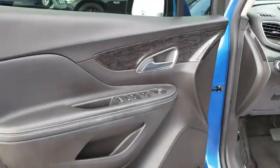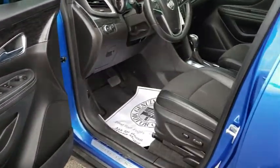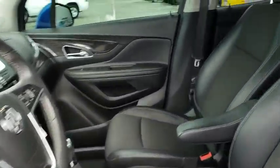Power windows, rear window defroster, electronic stability control, trip computer, compass, brake assist, Sirius satellite radio, remote keyless entry, tachometer.